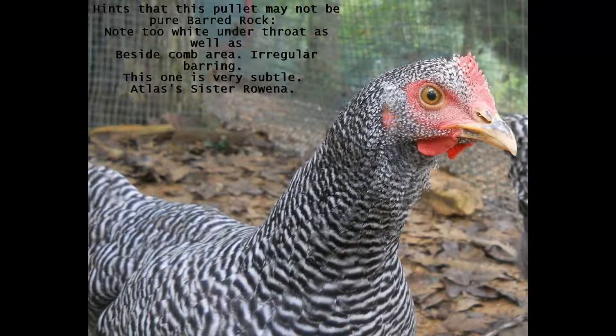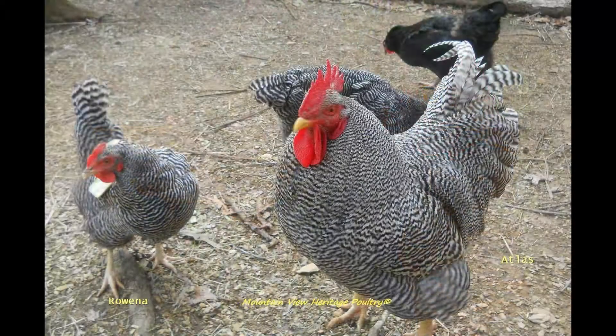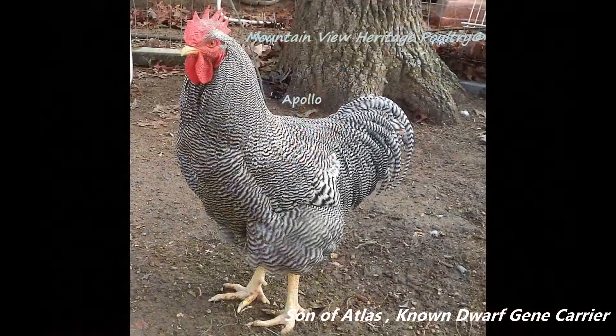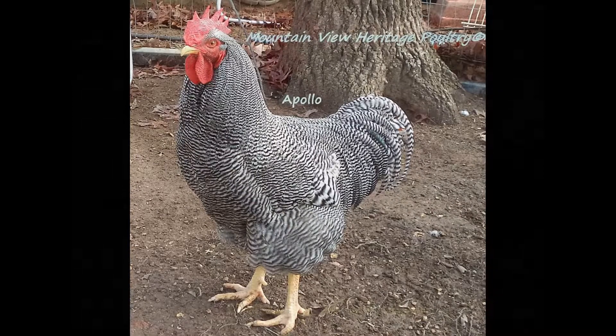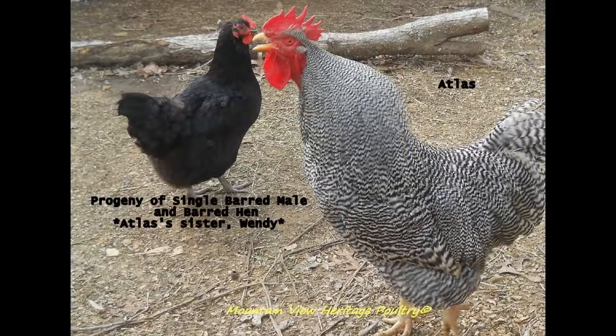Taking a barred male with one barring gene and crossing it to a solid-colored female — the opposite of a black sex-linked formula — will produce 25% barred males with one barring gene, like Deacon, shown in the photos, who is also sired by my Delaware rooster. He is the brother of Rex, just from a different mother.